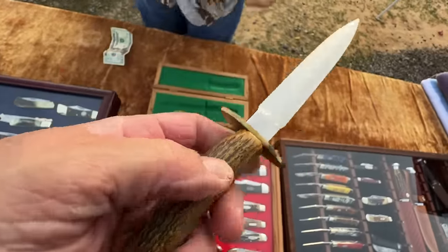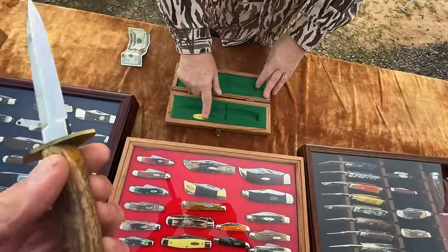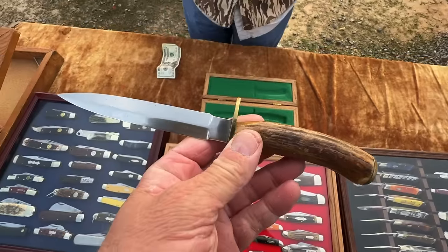He showed us a beautiful custom piece — made in Texas by an old blacksmith who has since passed. The man made the blade and the sheath himself and never presented it to anyone. It ended up in a Texas auction where this vendor bought it.